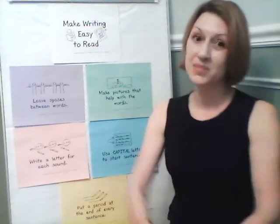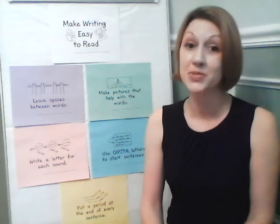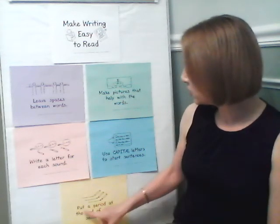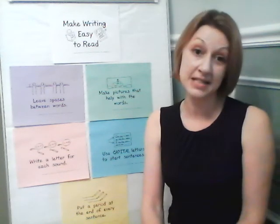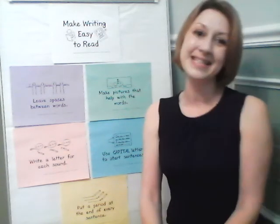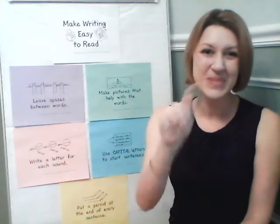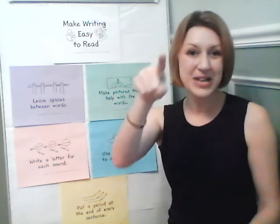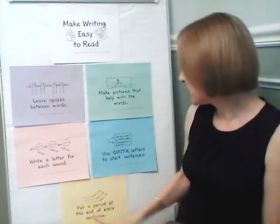We've been practicing that — make sure that you start every sentence with a capital letter. Also put a period at the end of every sentence. If it's a telling sentence or statement, you're going to have a period. If it is a question sentence, you are going to have a question mark. Or an exclamation mark — also called an exclamation point.